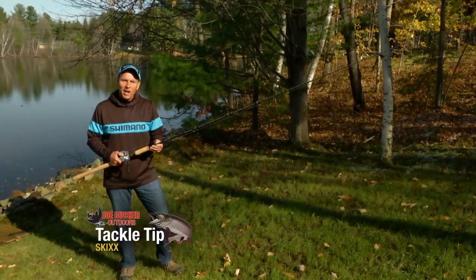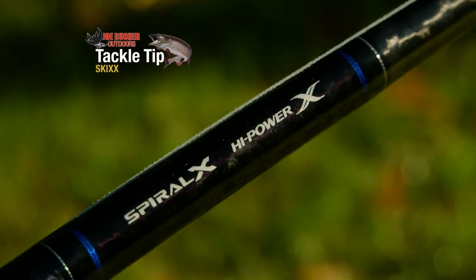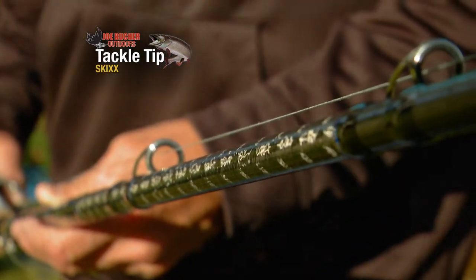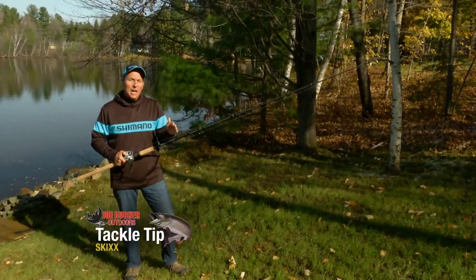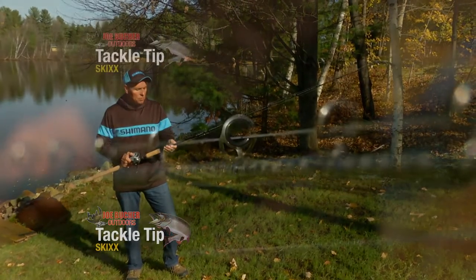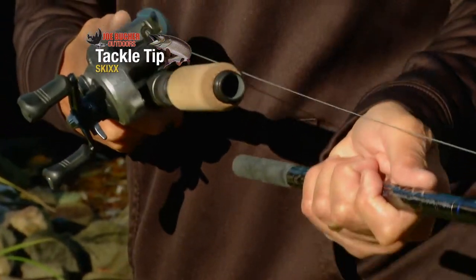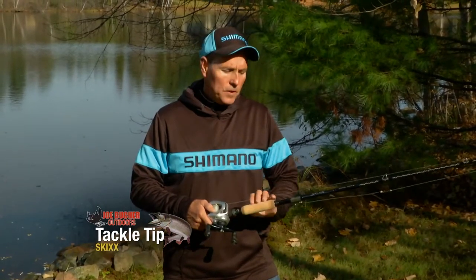These are the new Skix Musky Rods from Shimano — the most technologically advanced musky rods ever created. They use Shimano's Hi-Power X and Spiral X technology. The Hi-Power X technology creates a super strong, thin-diameter, lightweight muskie blank that can handle any muskie lure on the market. The Spiral X technology combined with Hi-Power X focuses the energy of every cast in the direction of that cast, resulting in longer casts with less effort. These rods are available in seven different models precision-matched with Shimano reels, and several longer models offer unique saltwater-tested two-piece construction for easy storage in your boat or truck.